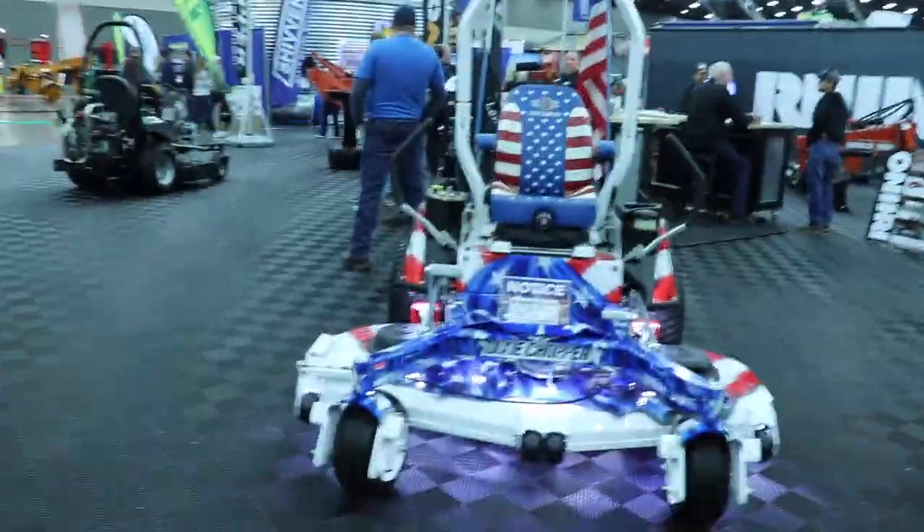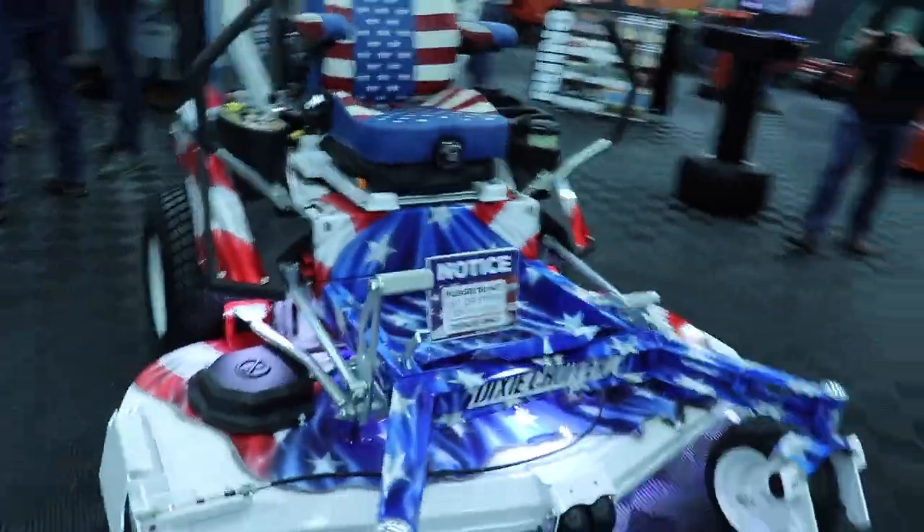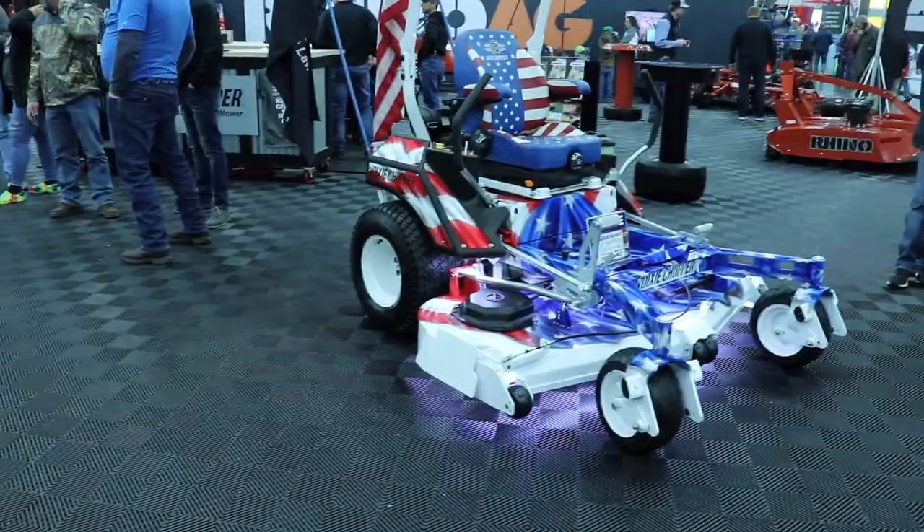I don't know how many of you guys were at the GIE Expo this fall, but if you were, you're going to remember this beast of a machine right here — this Dixie Chopper Special Edition. I'll tell you what, it's not for sale, but I would definitely like to have this sitting in my garage.